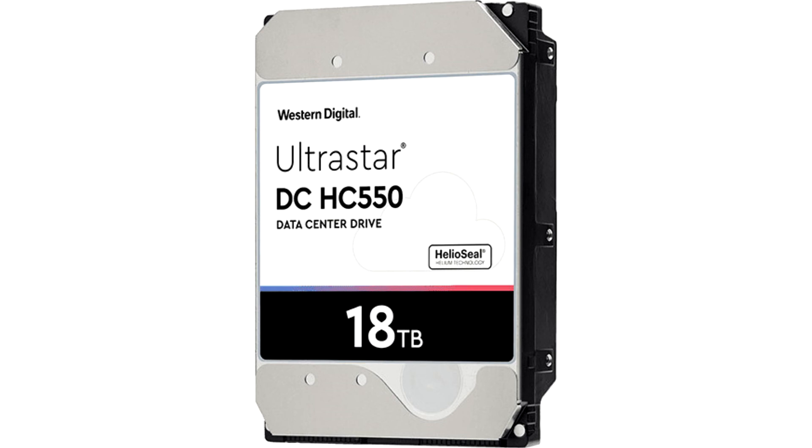A 512 megabyte cache helps increase overall data speeds, and WD is offering their usual five-year warranty with continuous operation and 550 TBW per year ratings. Street pricing for these UltraStar DC-HC550 18 terabyte drives seems to hover around €630.